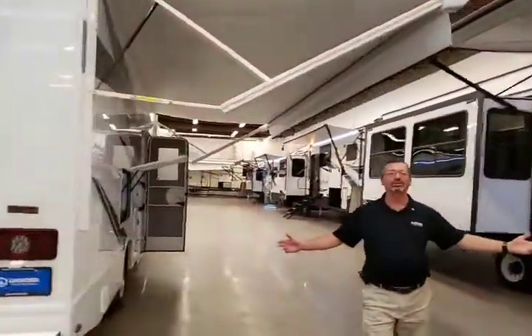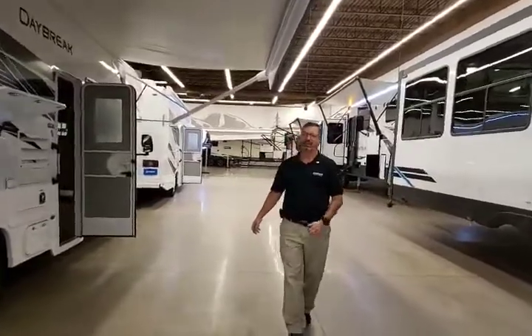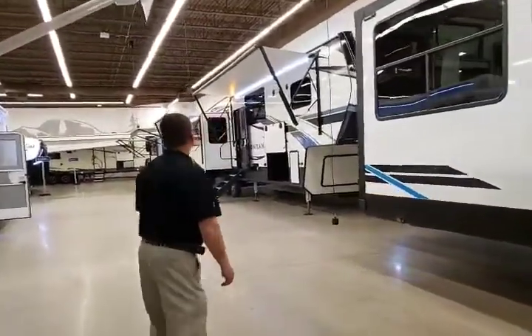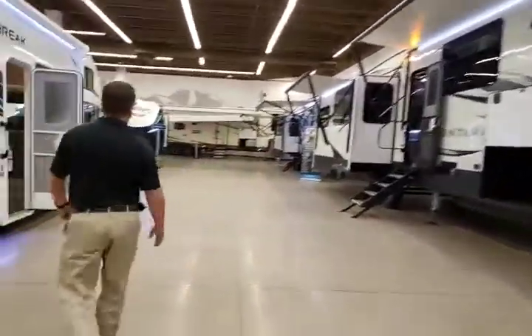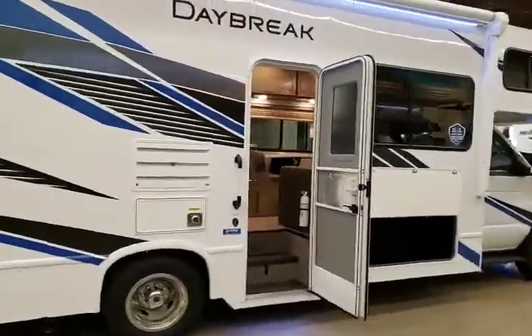Now we're proud to be carrying the Montana line. You've got luxury fifth wheels in the Montana and the Montana High Country. We've got Montanas, we've got Daybreakers, Salem Hemisphere fifth wheels, Atlas fifth wheels, half-ton towable fifth wheels.